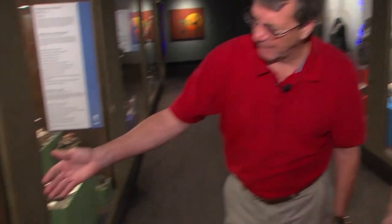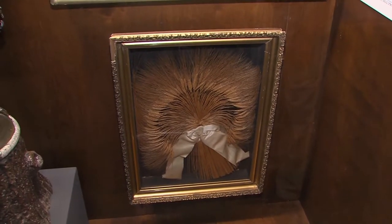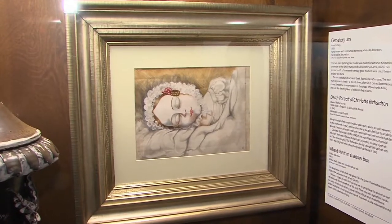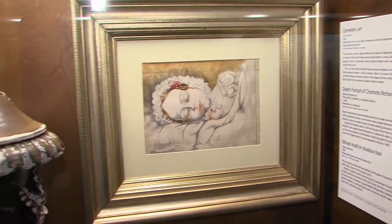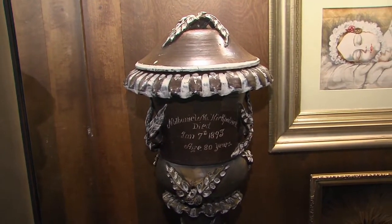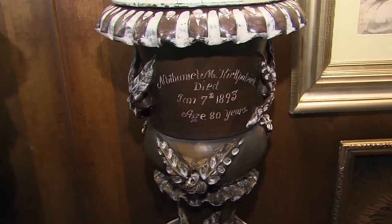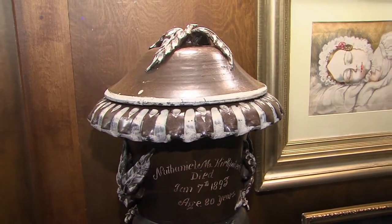In this case, this man was a farmer, so he has a wheat wreath. He died in November of 1904 — there's no florist with a refrigerated case full of flowers, so they assembled wheat and put it on his grave. The little girl above, named Charlotte Richardson, died in England in the 1850s when she was four years old. When her family immigrated to Illinois, they brought that image to remember her by. The cemetery urn was made by the Kirkpatrick's Anna Pottery Company — a wonderful, elaborate ceramic funerary monument that you rarely see.